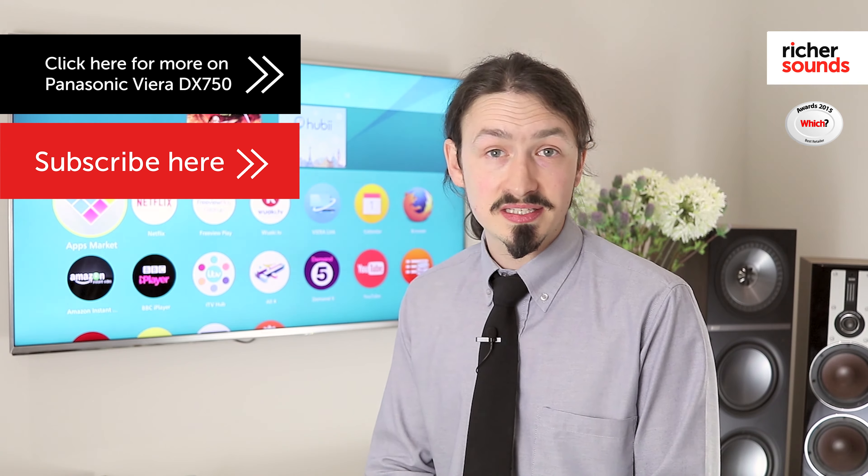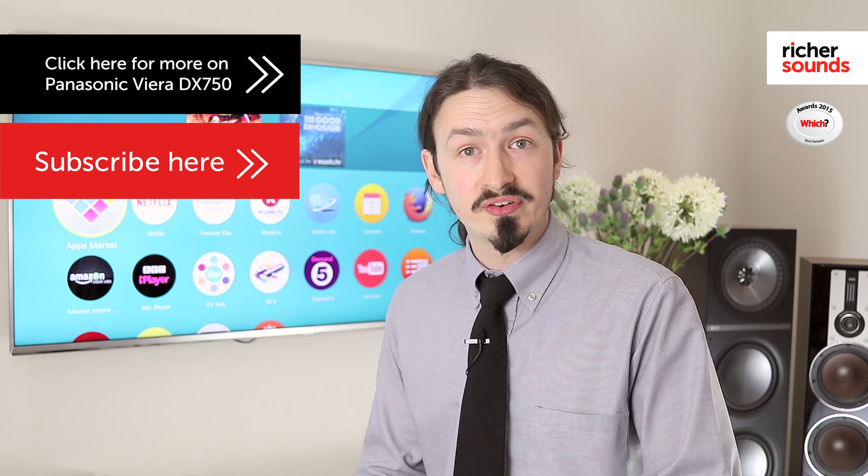For more information on the Panasonic DX750, please pop down to your local Richer Sounds store.